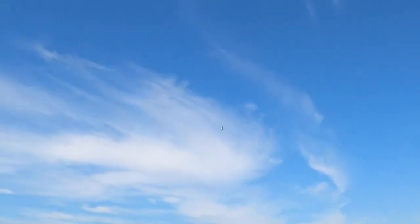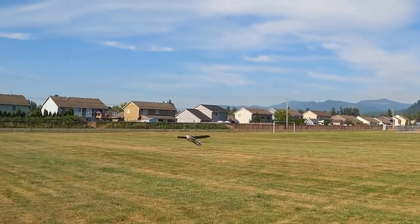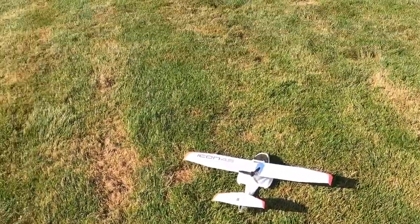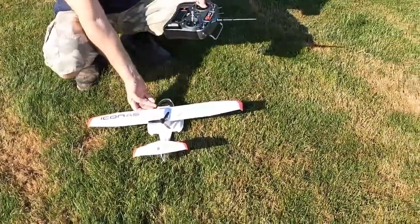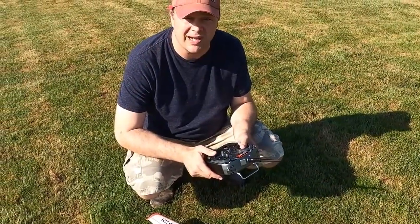Let's see. One little loop — yeah, it's not doing loops very well. There we go, and we're good. Thank you for watching. It was a little short film on this Icon A5. Beautiful day today. Thanks for watching, and hope you all have a good day. Bye-bye.